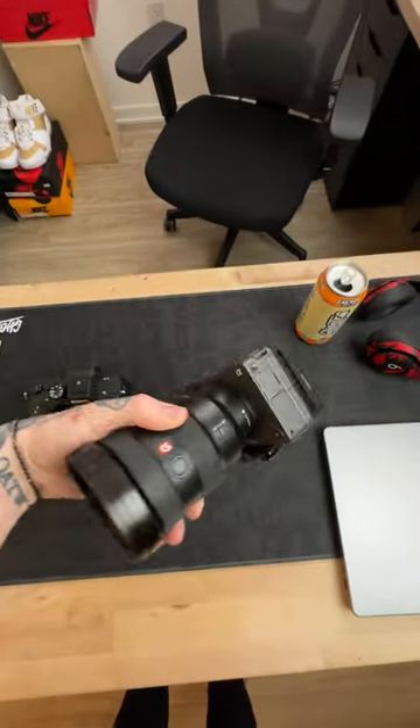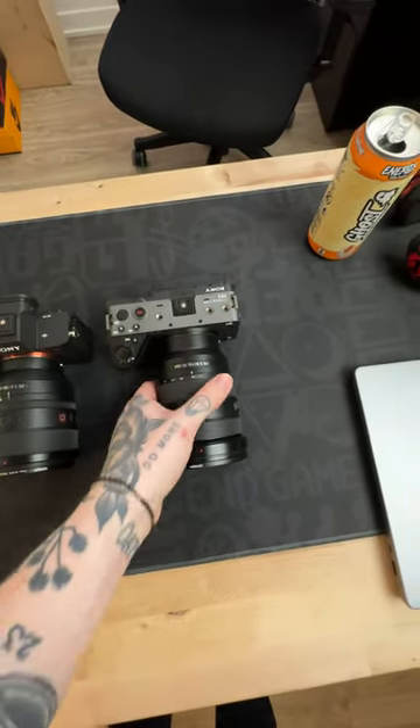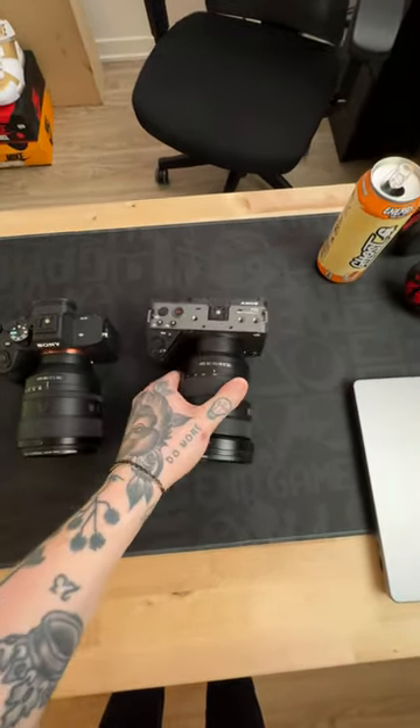The second camera I have is the Sony FX3, as well as the 16-35mm 2.8 G Master lens. This is probably my favorite setup and what I use the most.